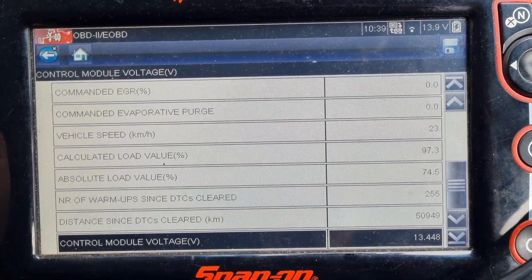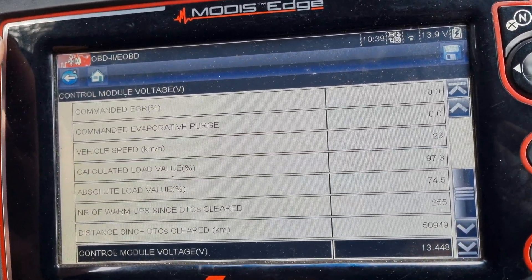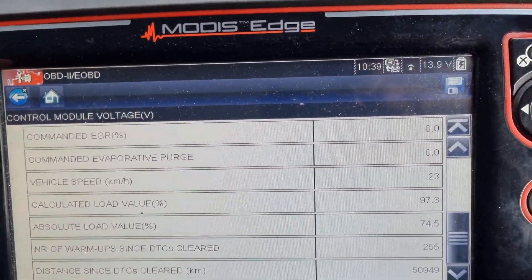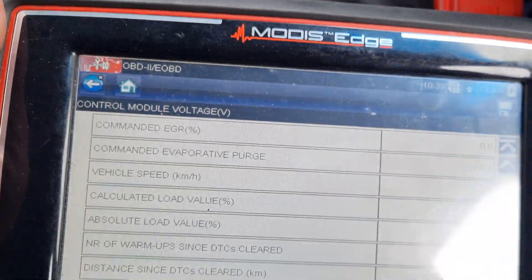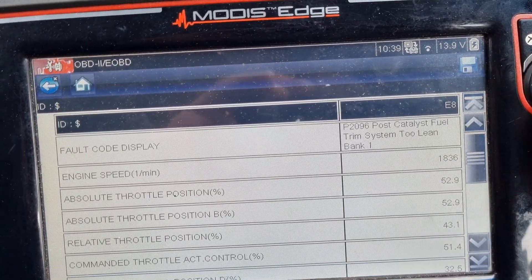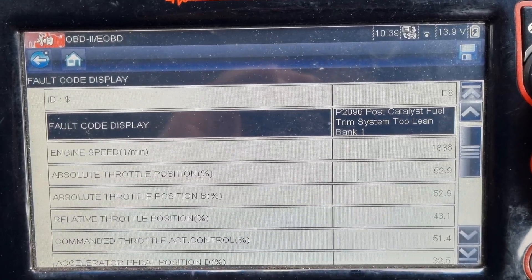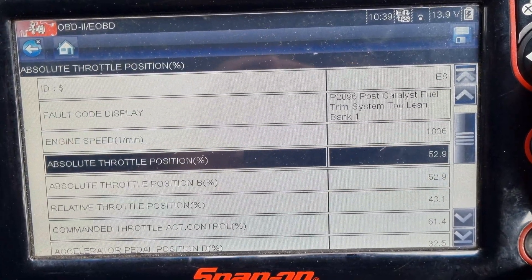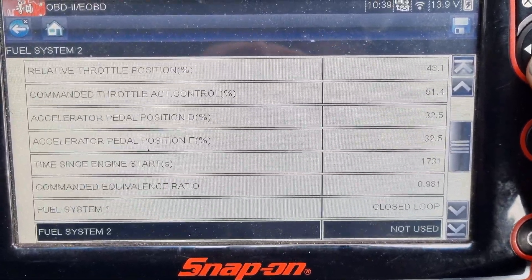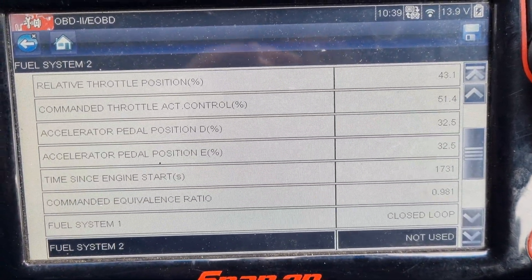Hey guys, thanks for joining me on another episode of Jack's Mechanics. Just want to do a quick overview of this Mazda 3 — this is a 2009 model. It's got a check engine light on and no drivability concerns from the customer, and it's got the fault code P2096, which is basically post-cat fuel trim system too lean, bank one. This engine only has one bank, being a four-cylinder. I've already scanned it in the manufacturer-specific and this is the only fault code.